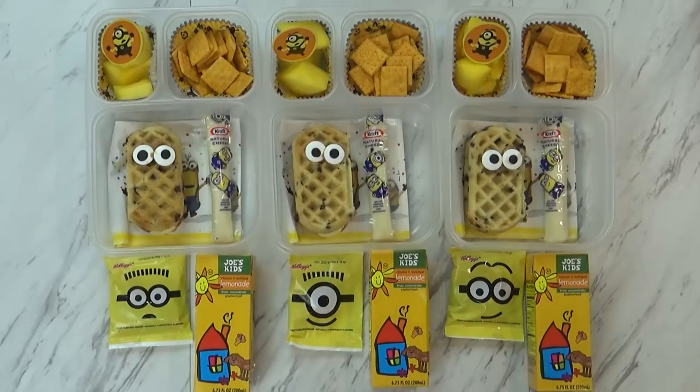Are you excited? Yeah! Who can talk like a Minion? Let us know in the comments down below if you like Minions, and we'll see you after lunch!